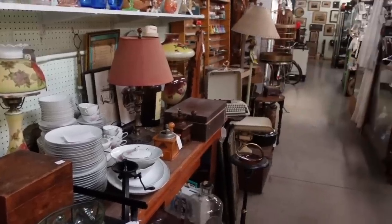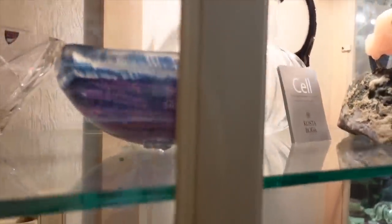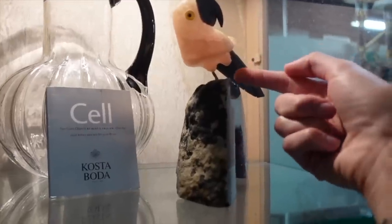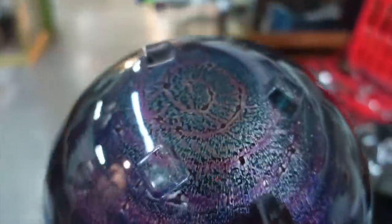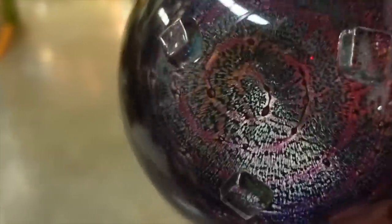I decided to start here in the back of this antique mall because we only made it through about half of it the last time. The first thing I spotted was this amazing bowl hiding in this cabinet. It was accompanied by a pitcher by Kosta Boda and a one-legged parrot. I pulled out the bowl and expected it to be signed because it was just an amazing piece of glass — it looks like a galaxy — but I could not find a signature on it, which was very surprising.